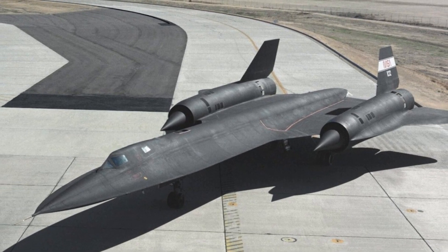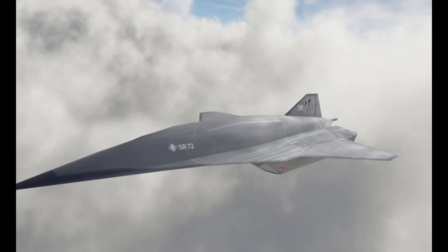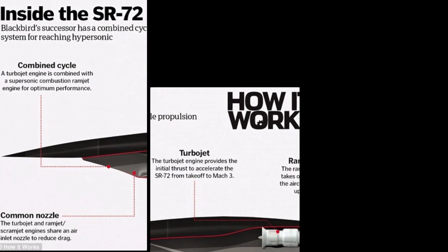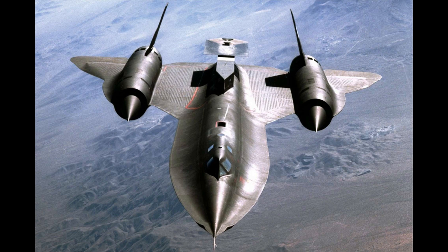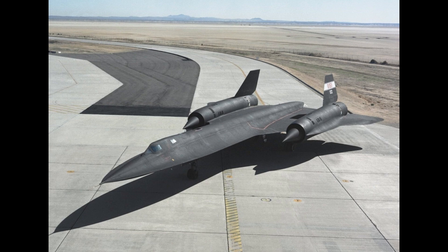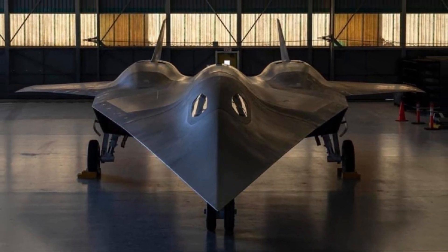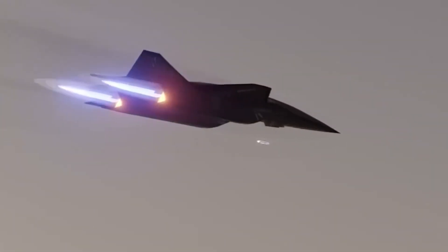In 2013, Lockheed Martin officially confirmed the SR-72's development, claiming it would fly twice as fast as the SR-71. This was not just a bold claim — Lockheed emphasized that while the SR-71 was built using 20th-century technology, the SR-72 would be a product of cutting-edge 21st-century advancements, designed with modern computing, modeling, and additive manufacturing techniques. By 2016, Lockheed's then-CEO Marilyn Hewson announced a breakthrough that would make building a hypersonic prototype the size of an F-22 Raptor possible for under $1 billion. Further confirmation came in 2018 from Lockheed executives who cited major progress enabled by advanced manufacturing and modeling.